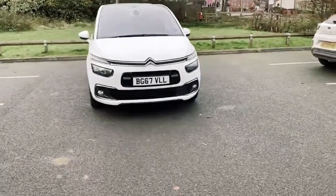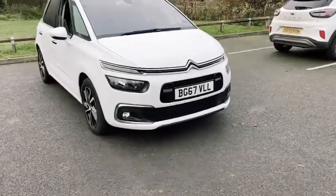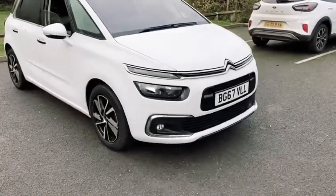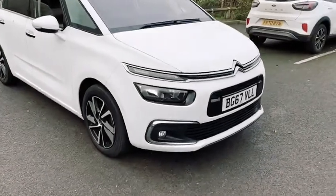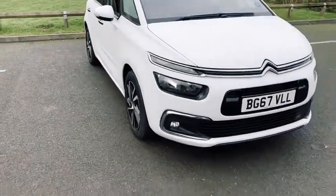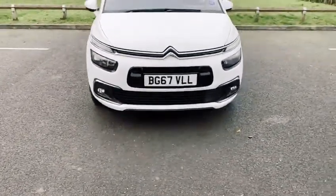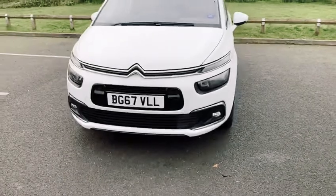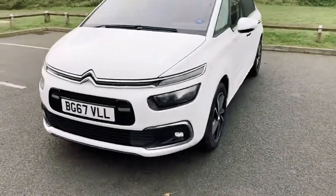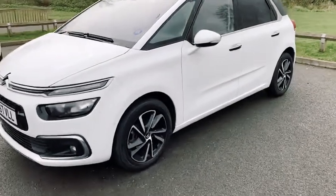Sturgis Hyundai Anstead are delighted to have for sale this beautiful Citroen C4 Picasso, presented in polar white. It's a one owner from new vehicle. These cars come with a huge spec list including massaging seats, electric seats, a lovely panoramic sunroof, and chrome door handles.